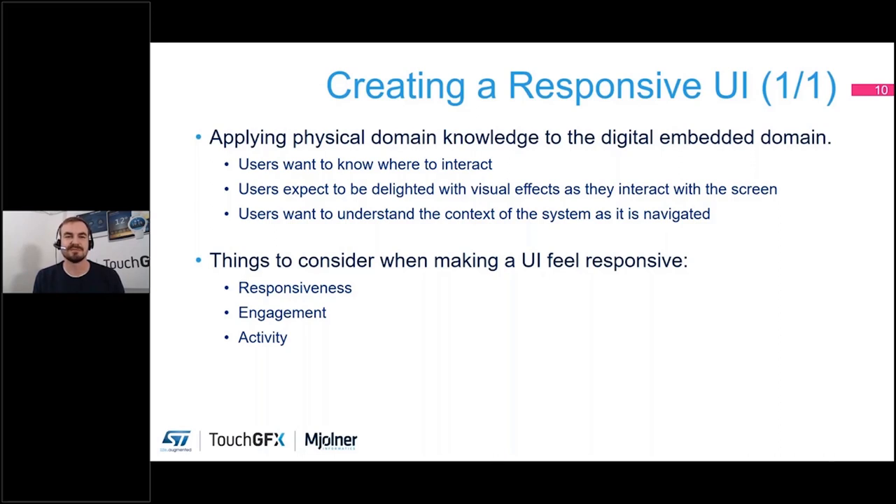That is the exact same philosophy we want to apply in the digital world. We want buttons and things that people can interact with to stand out and be inviting, because the user wants to know where he can interact without having to ask that question. Users also expect to be delighted with visual effects as they interact with the screen — especially as newer smartphones are released. People always expect the same smoothness and animations as they're used to on smartphones, so it's important to meet those expectations.